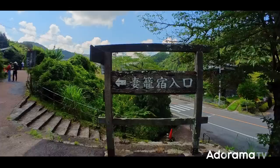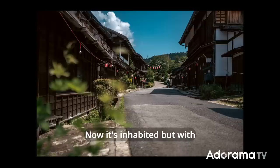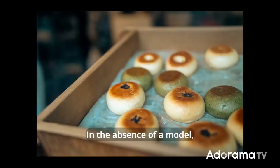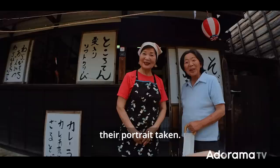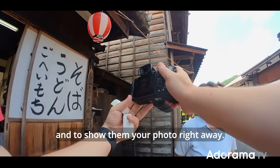Refreshed, it's time to start exploring. We went to Tsumagojuku, one of the best preserved Edo era towns in Japan. Most of these houses were built in the 18th century. Now it's inhabited, but there are plenty of shops for tourists. In the absence of a model, what I like to do is try and create a connection with the local people. If you approach gently, you often find people willing to get their portrait taken. It's always nice to create moments like that, and to show them your photo right away.